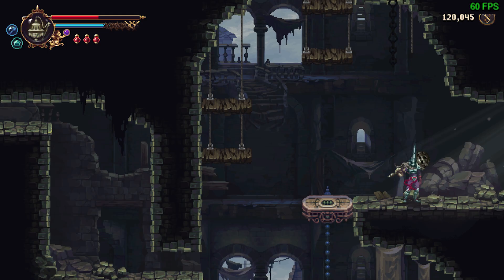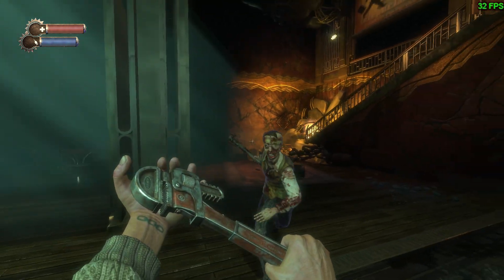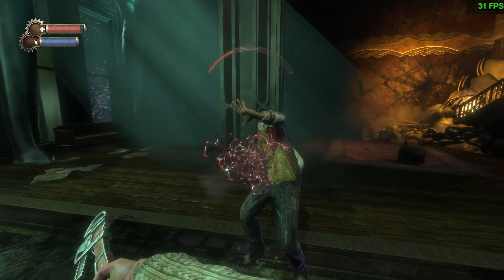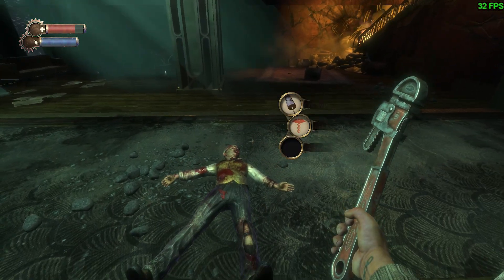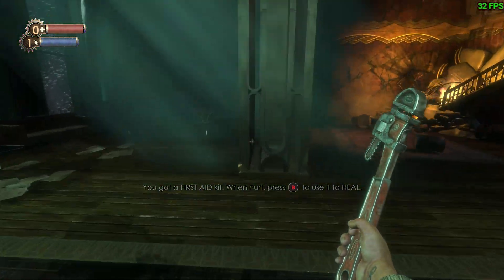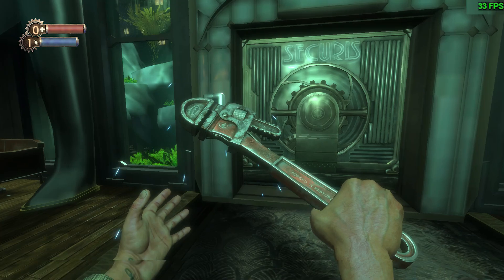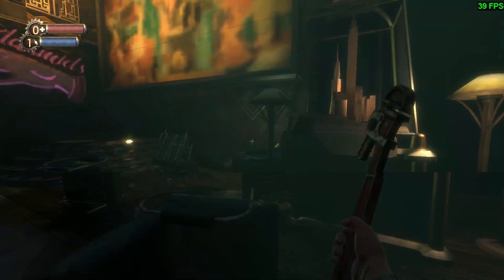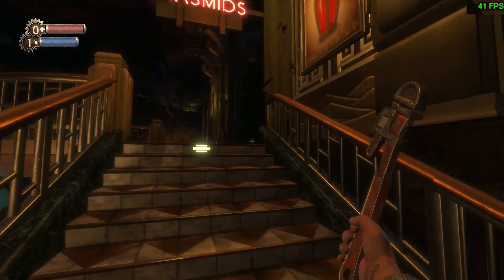I also threw in some gameplay of Bioshock Remaster. This is one of those games that is pretty much borderline playable - pretty much what you would expect from an Xbox 360 back in the day in terms of how it plays. There are some dips here or there, but at 1080p it runs fairly well. Unfortunately there's not a huge amount of options in this game to tinker with to improve performance, but I think I could probably play and enjoy it.